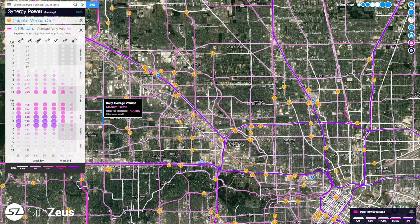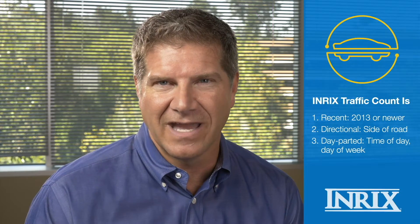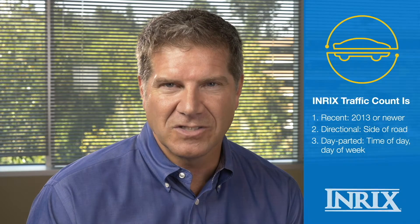The third part is day-partedness. We provide data on the number of vehicles on road segments by time of day and day of week in 15-minute bins. Unprecedented accuracy where day-partedness really matters. No longer do retailers have to live in a world of average annual daily traffic counts, which are peanut buttered, 365-day traffic counts that don't give very much insight.